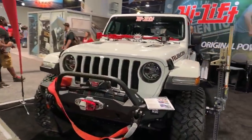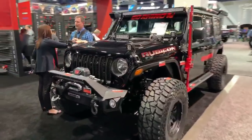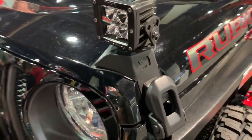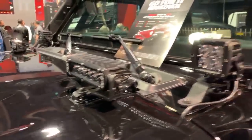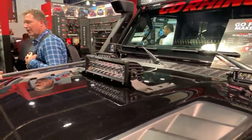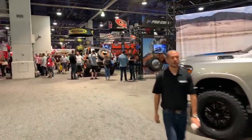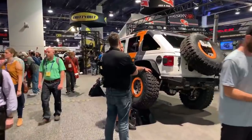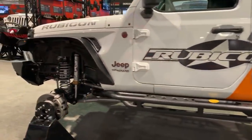There are a lot of new JL Jeeps here. Another JL — look at this! There's a monitor on the hood, which looks different. And a lot of trucks this year too. Let me show you another cool Jeep — look at this stop from Rubicon Express, showing you their latest parts.